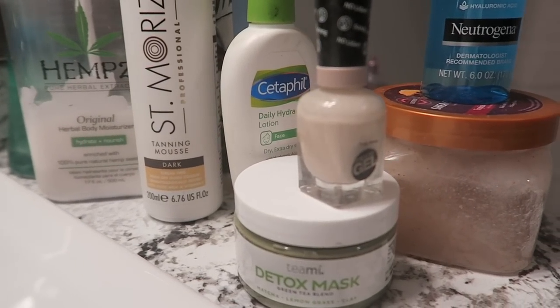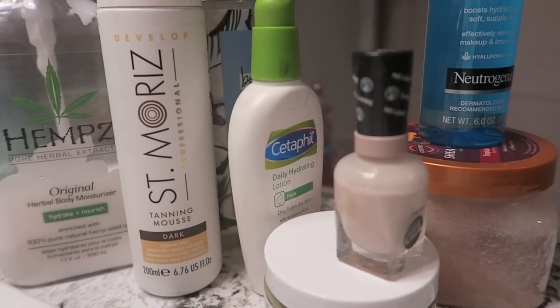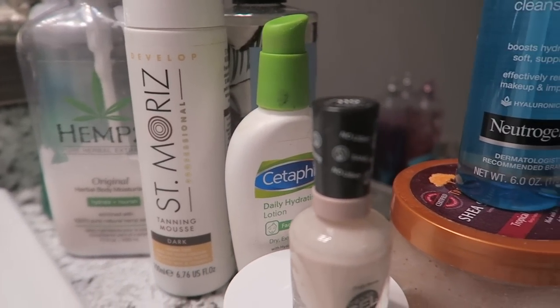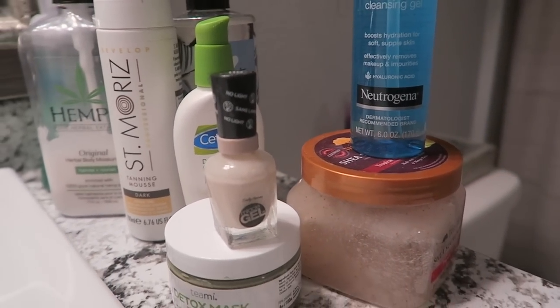These are the products that I go to for all of my pampering needs during the week. I have my self-tanner, my lotion, face lotion, nail polish, mask, my body wash, body scrub, and my face wash. These are all of my absolute favorites.